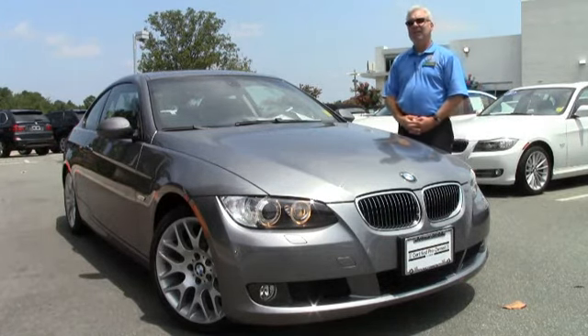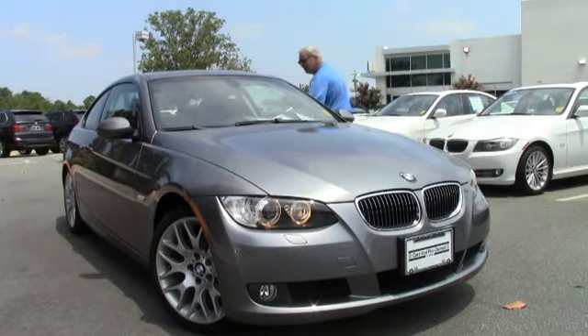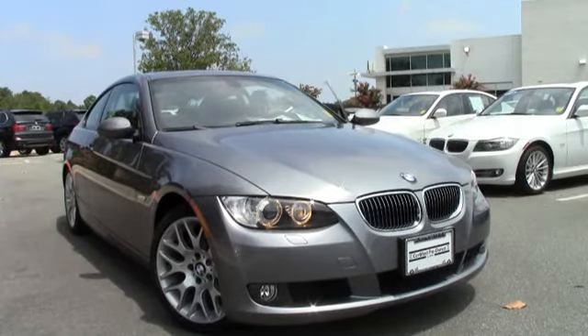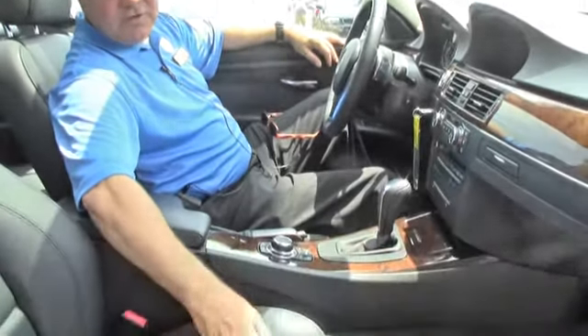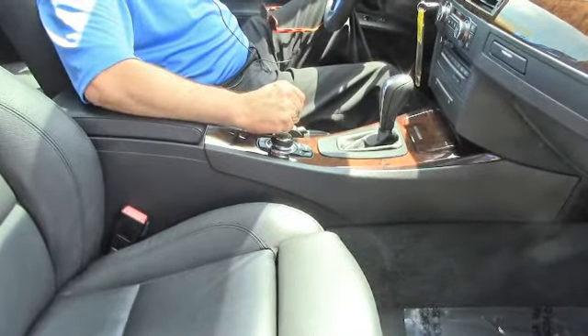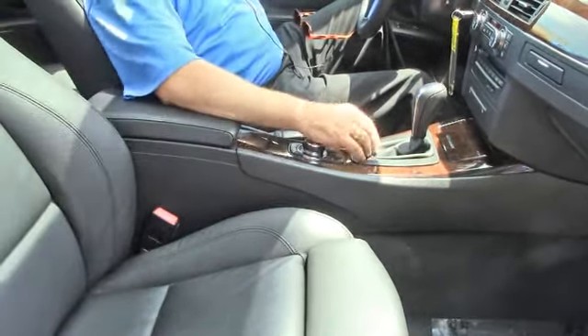Now let's move on to the inside of the car and look at some of the features and the beautiful leather on the inside. We're inside this beautiful 328 Coupe. You've got your very beautiful black Boston leather interior, you've got your bolsters here that are going to adjust — that's part of your sport package. They're going to fit you very firmly in the hips and also the back to keep you nice and tight in your seat while you're driving the windy, twisty roads.